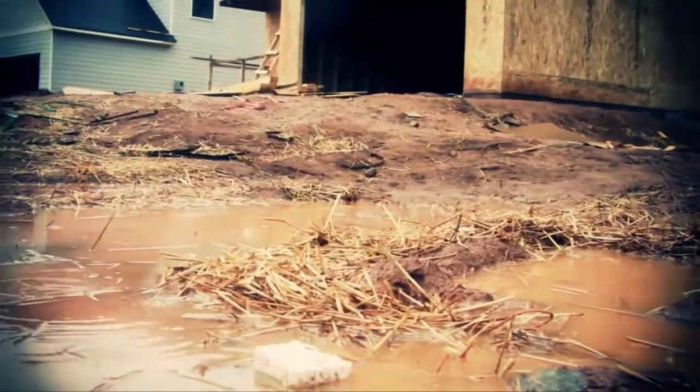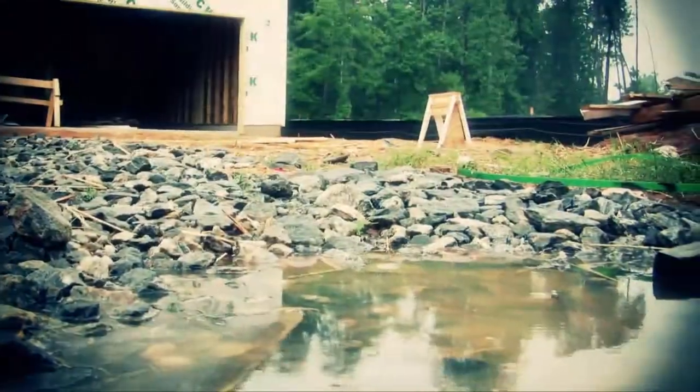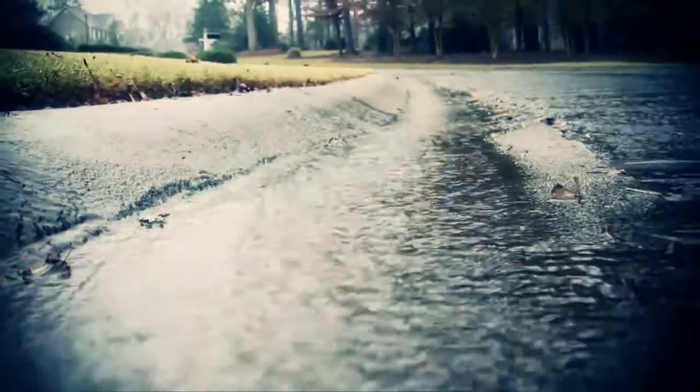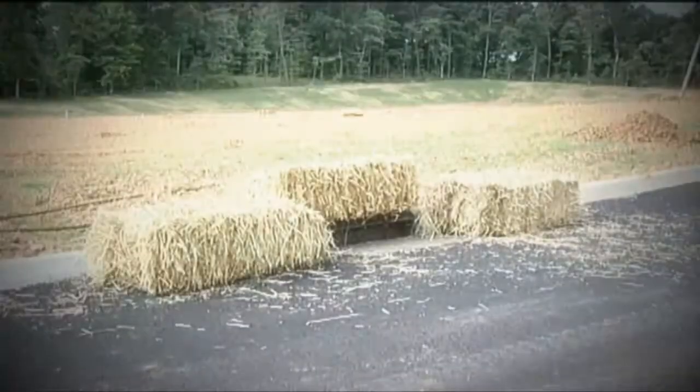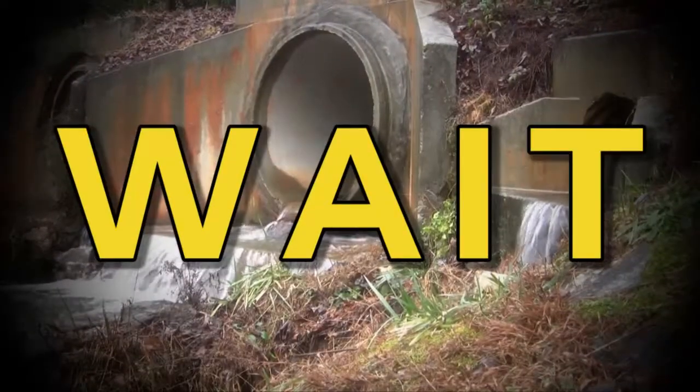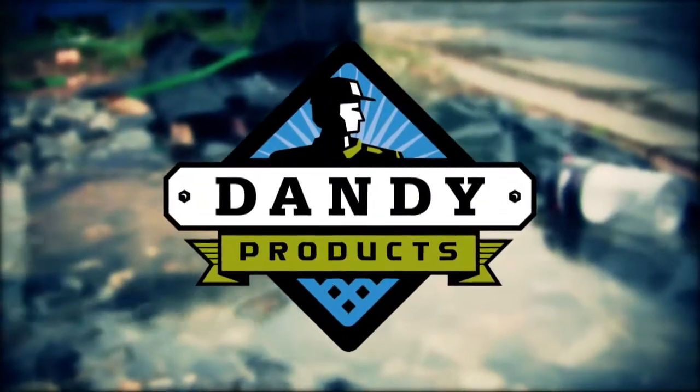It starts with a few drops, and then suddenly your entire construction site is flooded, and stormwater is rushing down the curb line. The solutions you've tried haven't worked. You're frustrated or worried that you may be jeopardizing your project. Wait, stop worrying, and start counting on Dandy.